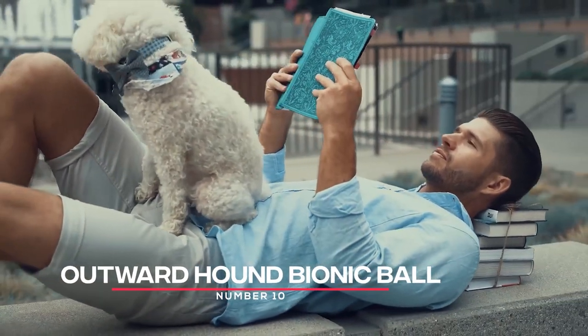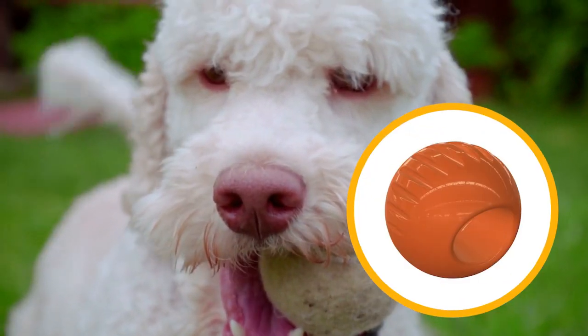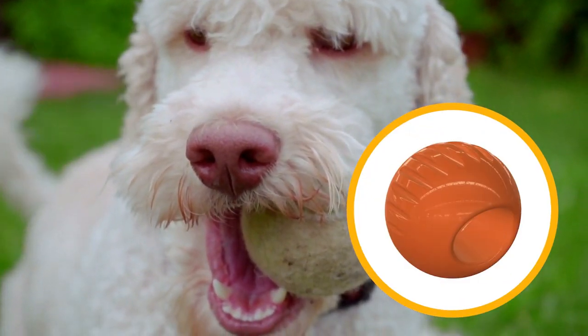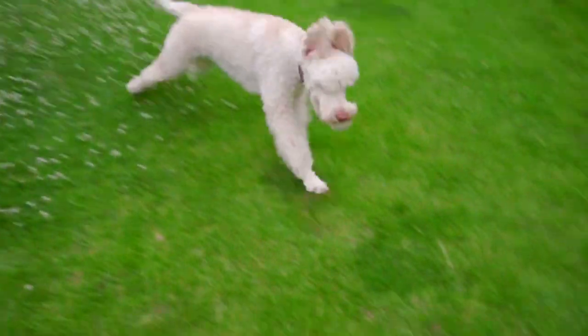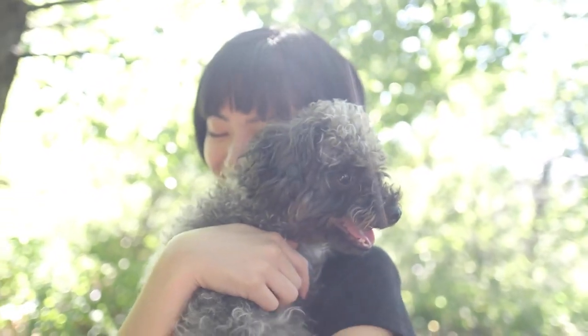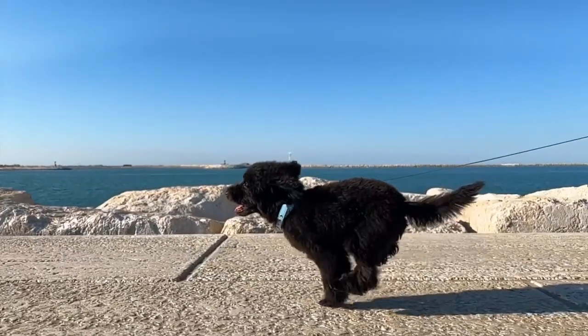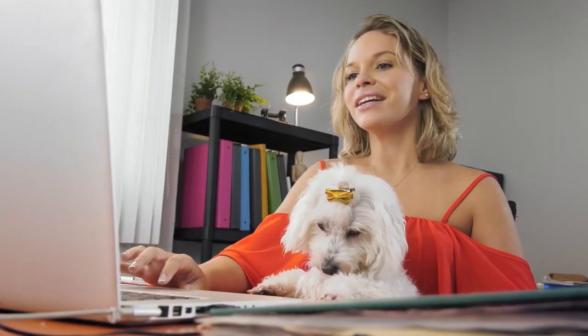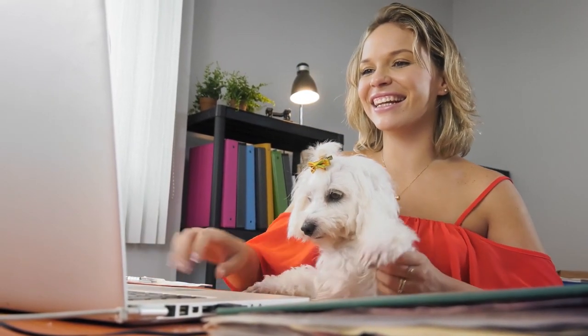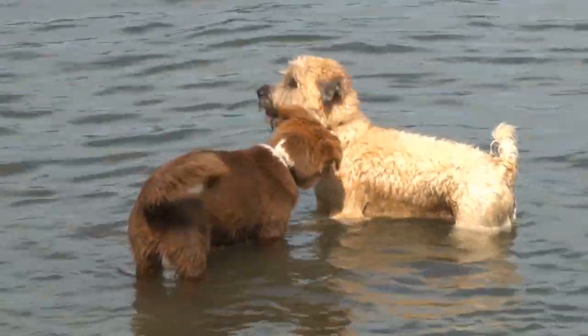Number 10: Outward Hound Bionic Ball. The Outward Hound Bionic Ball is a great option for poodles who love to chew and play fetch. It's made from tough, chew-resistant materials that can withstand even the most aggressive chewers. Plus, it bounces unpredictably, making it more fun for your poodle to chase. The ball also has a unique shape that makes it easy for your dog to pick up and carry, and it floats in water, making it a great option for pool or beach days.